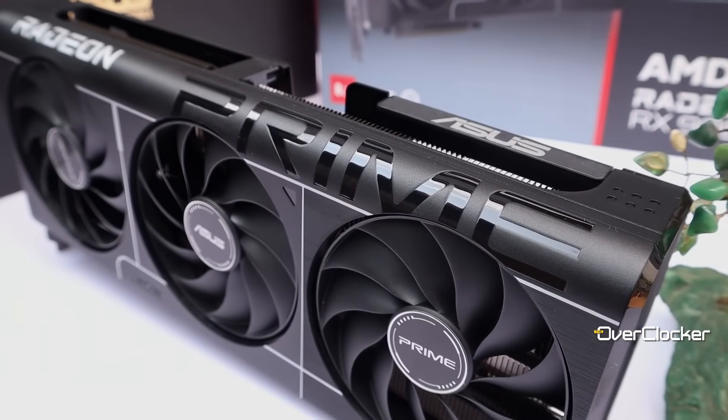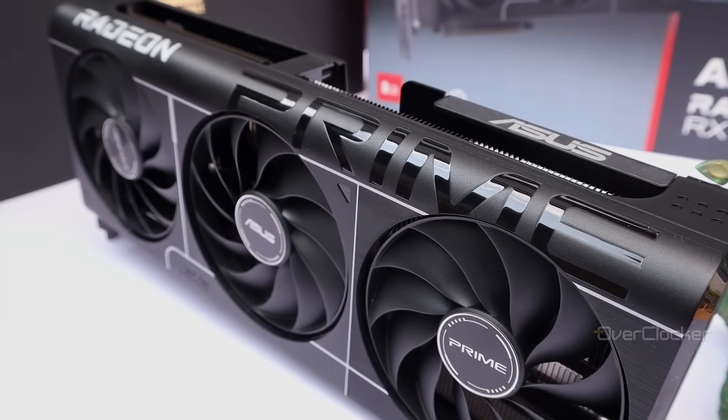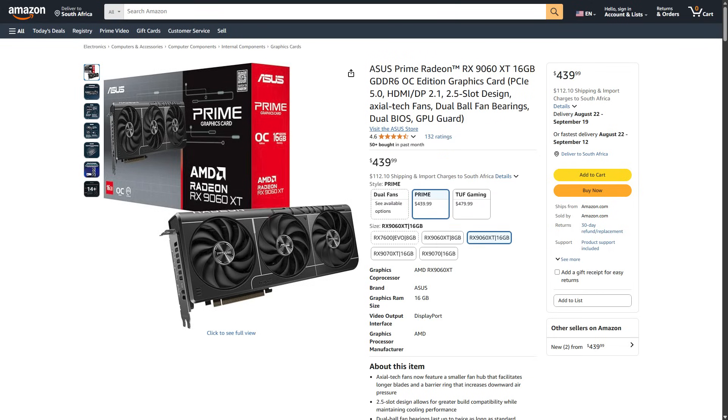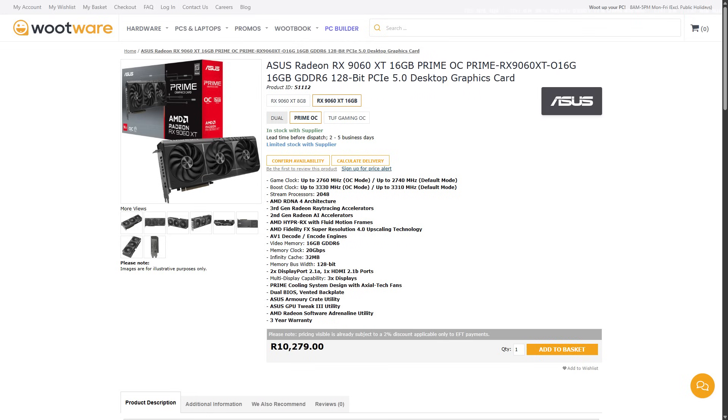As per usual, before anything else, let's talk about pricing, especially between this 8GB model and its 16GB counterpart. On Amazon, this model retails for about US$380 and the 16GB model is US$430. However, here in SA and specifically at Woodware, the 8GB model is R9,973 versus R10,279 for the 16GB model.